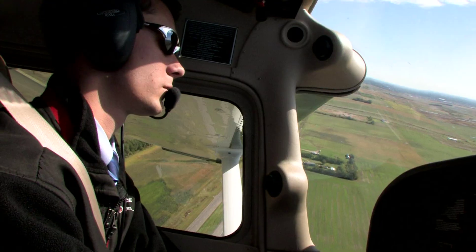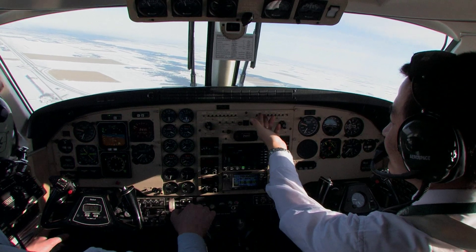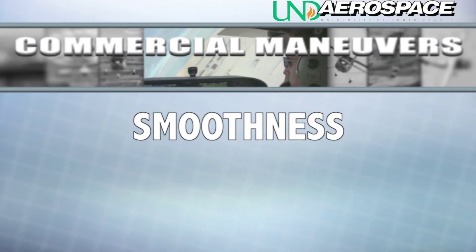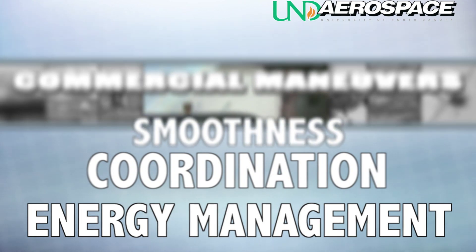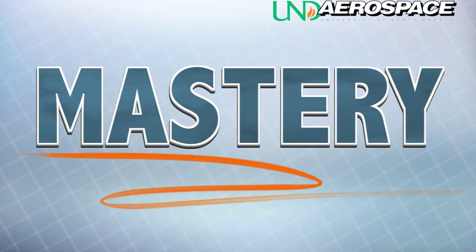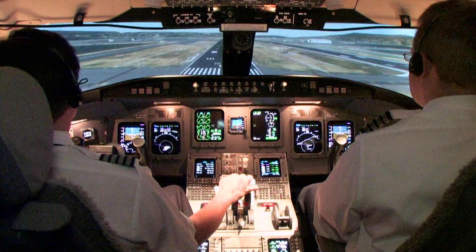Commercial maneuvers are not always directly applicable to what one would deem the standard commercial flight. However, they demand smoothness of control, control coordination, energy management, and overall mastery of the aircraft. These are all skills and qualities that define a professional, commercial pilot.